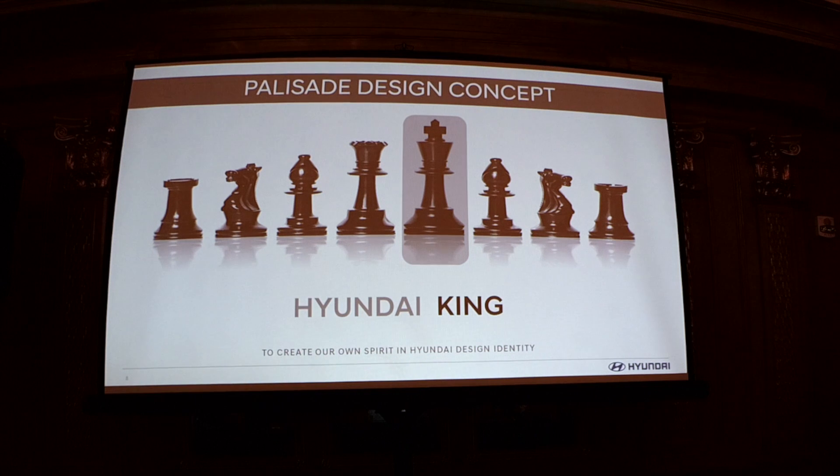Getting into the design of the Palisade — which as you'll notice is one of the most noteworthy things — the exterior design is really impressive. Hyundai's philosophy is not to make a little copy of everything they make in different sizes. In the SUV area we consider the Palisade to be the Hyundai King in the chess set. It will share some DNA with other Hyundai SUVs, but ultimately it's its own mark in the design world.